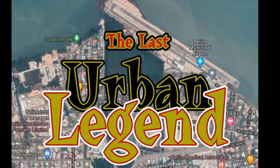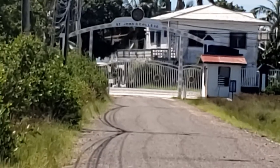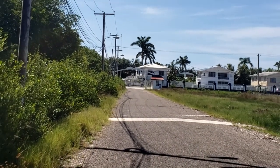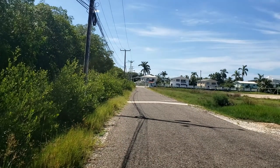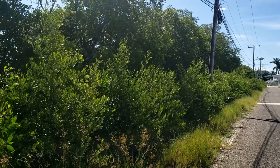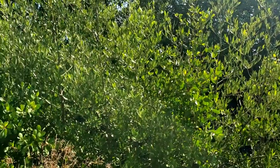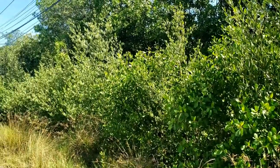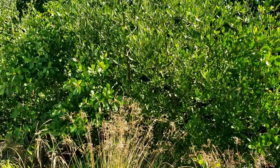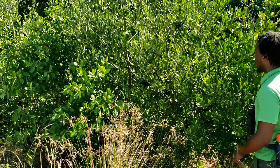In an urban area of Belize City where mangroves once flourished, one small cluster of dense mangrove forest still remains. These coastal areas were dominated by mangroves for the majority of the country's history, but development and urban sprawl have reduced their presence. Mangroves are often seen as an eyesore — nothing but swampy land that harbors pests — but there is one urban area that still embraces their beauty: the wetland ecosystem on the SJC campus, which still provides habitat for so many organisms.